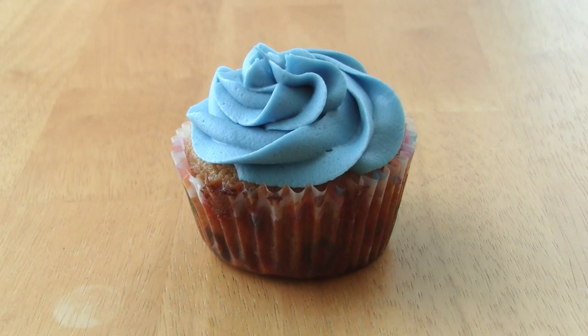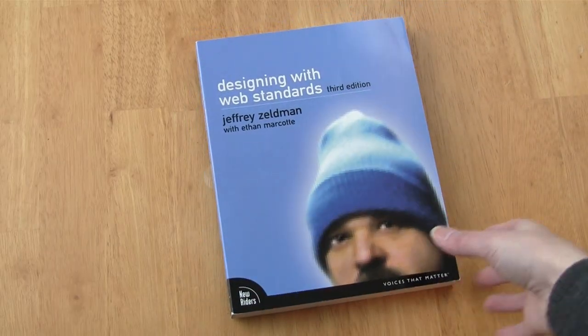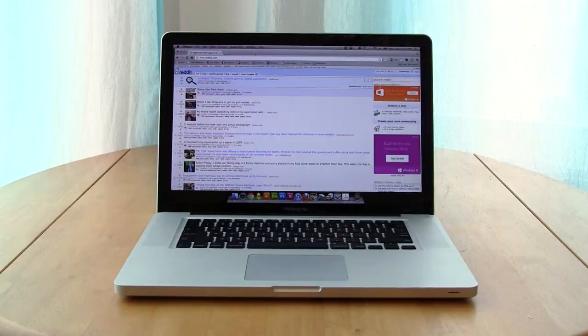Good cupcakes come from good recipes. Good websites come from good web standards. If you can make a good cupcake, you can make a good website.